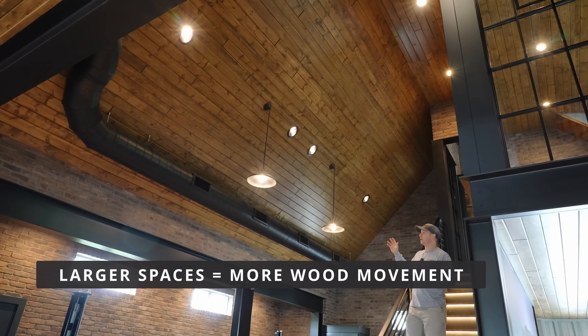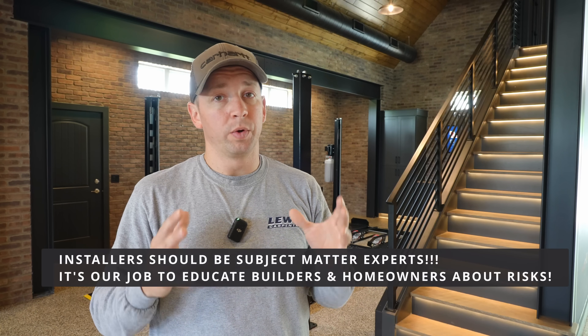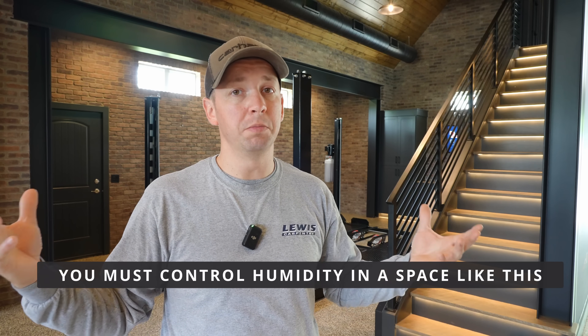I wanted to dive into what I did to control that on this project. What you see behind me is a massive cathedral ceiling, and it had me very concerned because if this has to grow over such a large area it could buckle. The first thing I did was have a phone call with the builder, who in turn spoke with the homeowner, letting them know we were about to do something that could have bad long-term effects if the space isn't managed well. This is a quote-unquote garage — it has garage doors but it is also a conditioned space. The problem is if it's not treated like a conditioned space and humidity gets very high, that wood could start to grow and we'd have problems.